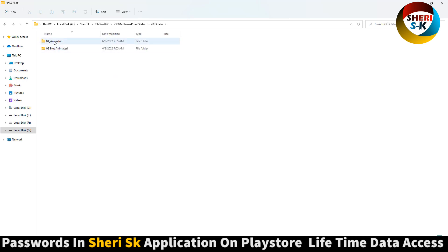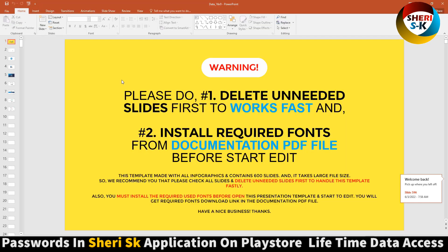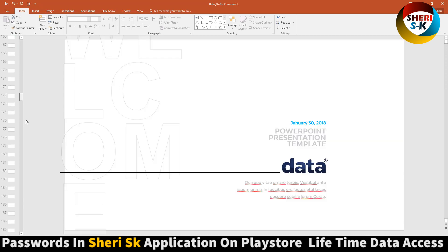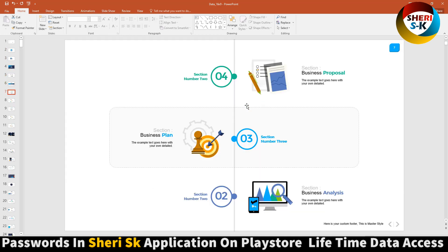Animated and not-animated options are available. Here is the size — US letter. Open this one and scroll down. Total is 600 template slides here. You can edit everything. Section three is a business proposal.